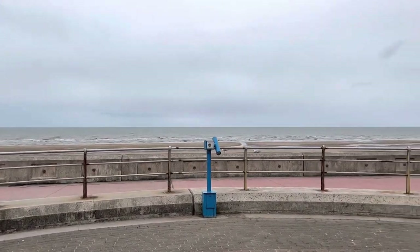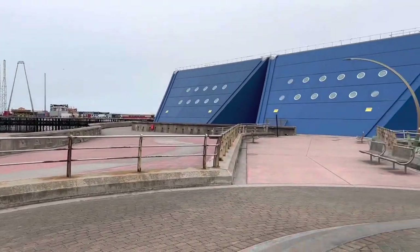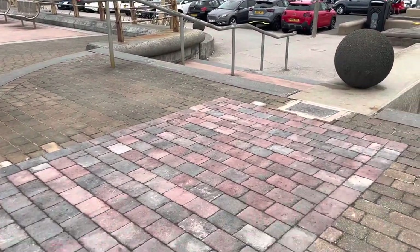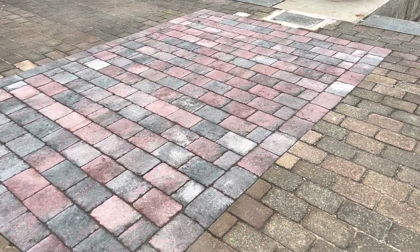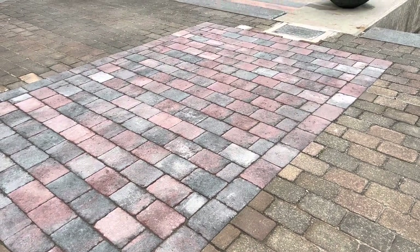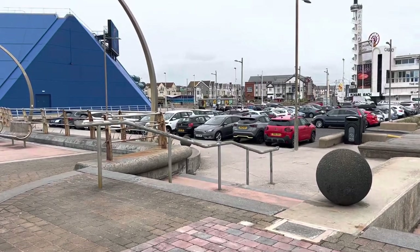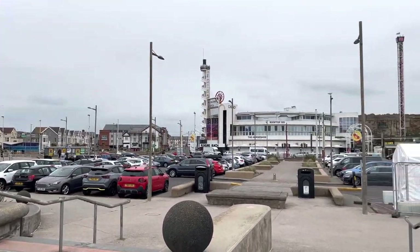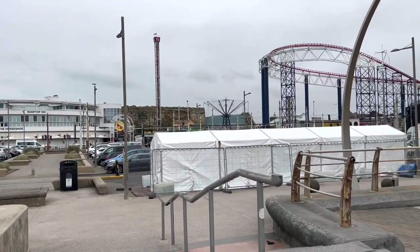This must have been where the tide organ was. I was just trying to work out exactly where it was, and the little block of paving gave it away. They took it down some months ago because it had failed, it had failed to work properly.